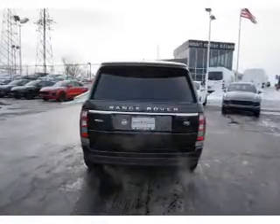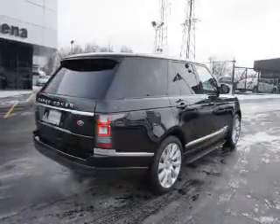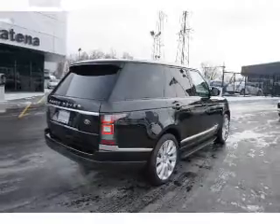Inside you'll find a heated steering wheel, leather seats, heated seats, Bluetooth connectivity, a satellite radio, an auxiliary input, and steering wheel controls.